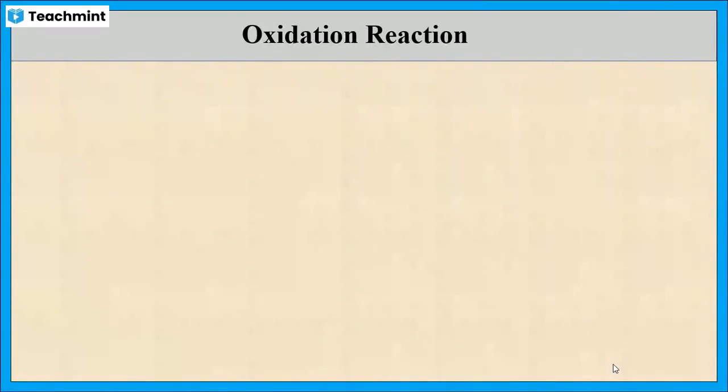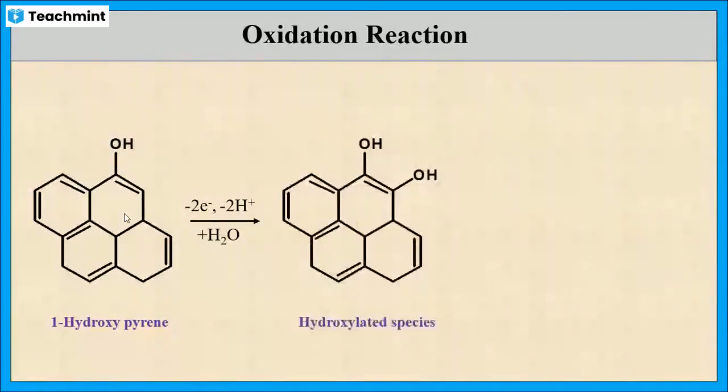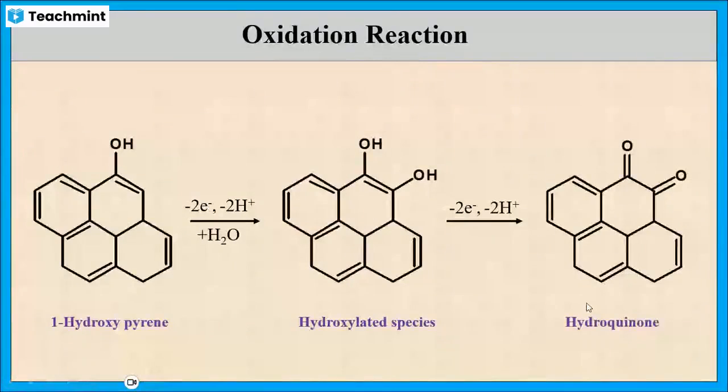Let us see the oxidation reaction of 1-hydroxypyrene. On oxidation, 1-hydroxypyrene gives a hydroxylated species by the removal of two electrons. On further oxidation, it gives hydroquinone by the removal of two more electrons.